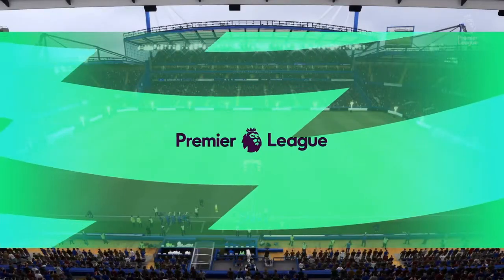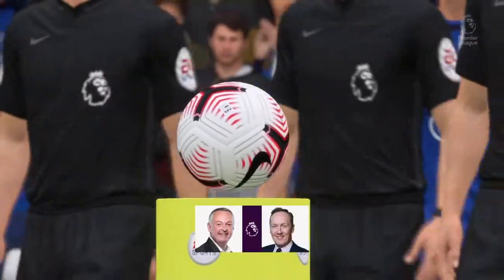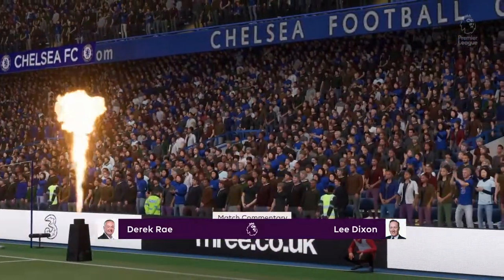Hello, everyone. Great to be with you from Stamford Bridge. I'm Derek Ray, joined in the commentary box by Lee Dixon, and it's all about action from the Premier League in this case. It's Chelsea versus Wolverhampton Wanderers.